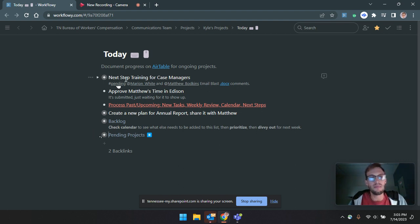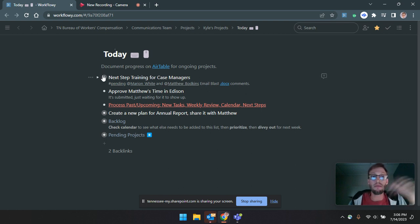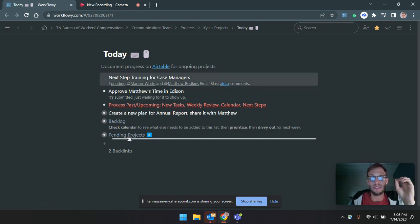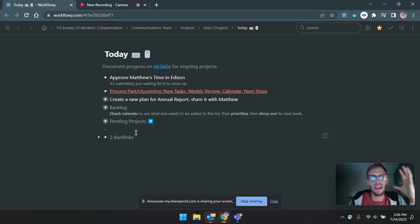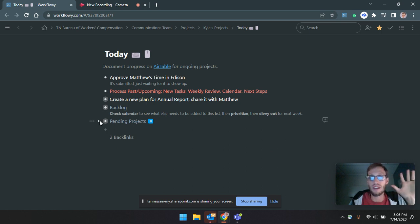I just emailed Marion and Matthew about a sample email document I drafted — here's a sample email blast, does this look good? From my perspective, I'm good to just drag this into pending projects. They constantly bounce back and forth, so I've worked on this, put it in pending, Marion replied, and I've put it back. It's been nice to clear my head — I don't have to think about that right now until I get a reply back from both of them, because it says 'waiting for Marion and Matthew.' When I hear back from them, I'll put it back. For now, I'm going to go ahead and approve Matt's time so he can get paid.